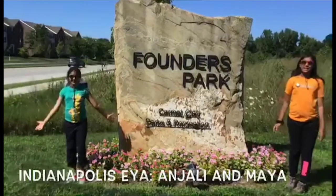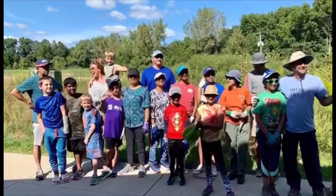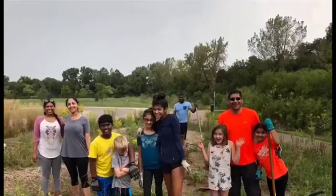Hi, I'm Anjali and I'm 10 years old. I'm Maya and I'm 12 years old. We are both ICOM Youth Ambassadors in the Indianapolis chapter of ICOM USA.